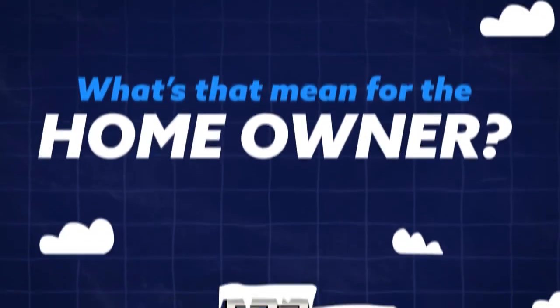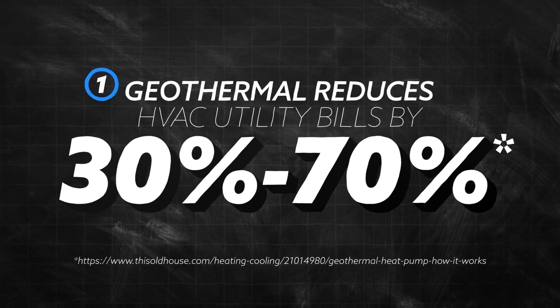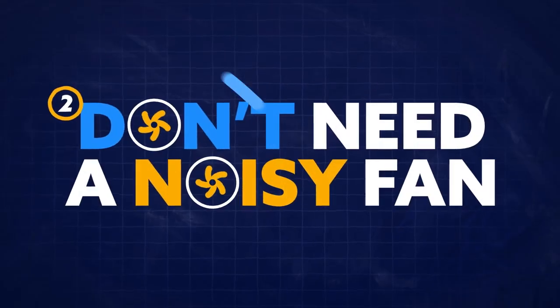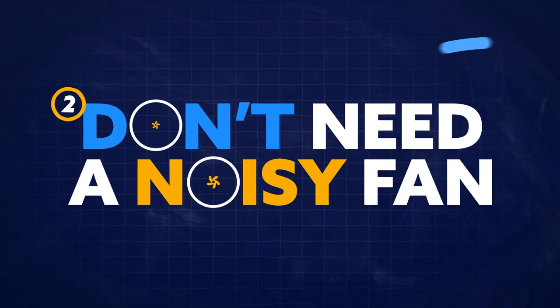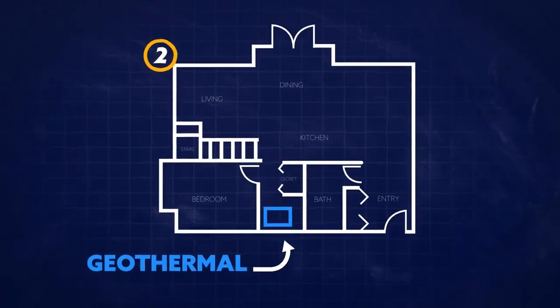But what's that mean for the homeowner? First, a geothermal heat pump can reduce heating and cooling bills by 30 to 70 percent. Second, geothermal systems don't require a noisy outdoor fan to move air through its compressor coils, so geothermal units can be parked safely and quietly indoors.